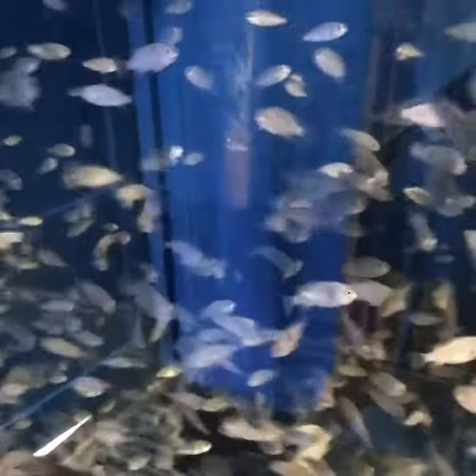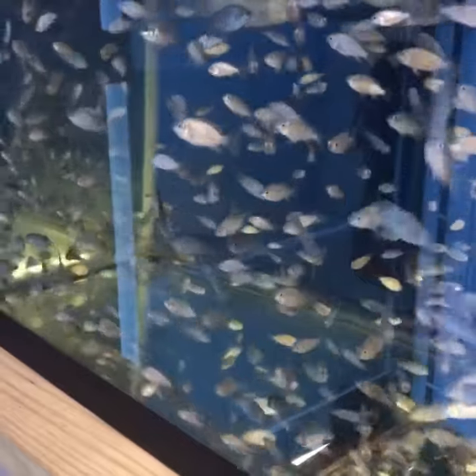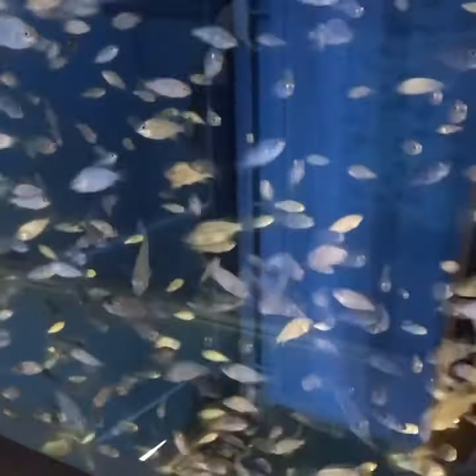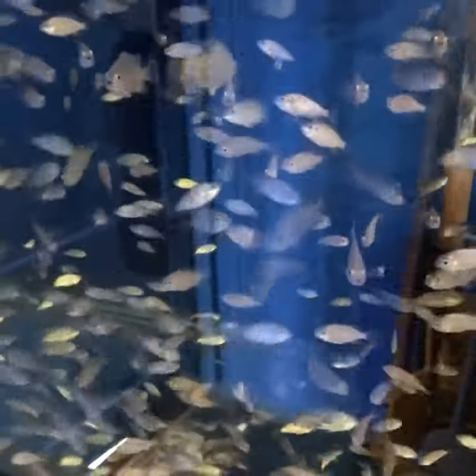Hey guys, this is Mike at Nature Coast Tilapia. I just wanted to make a quick video and show you some of the White Nile Tilapia Fingerlings that are currently available for sale. These fish are great for aquaponics and they're great for pond stocking. Check out my website: www.naturecoasttilapia.com. Thanks and have a great day.